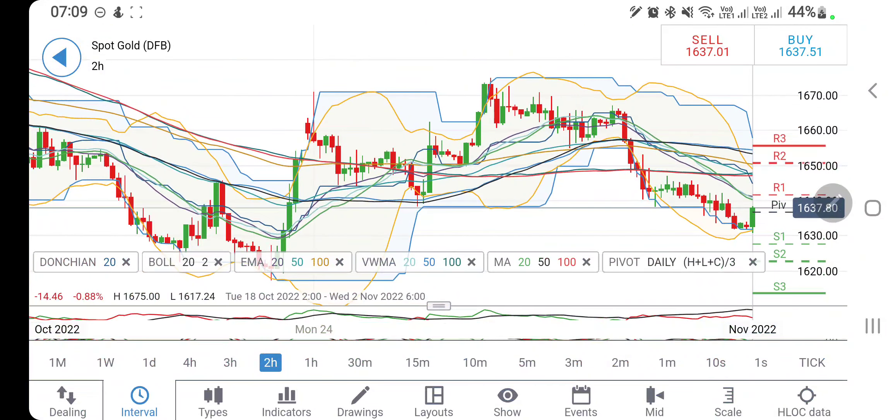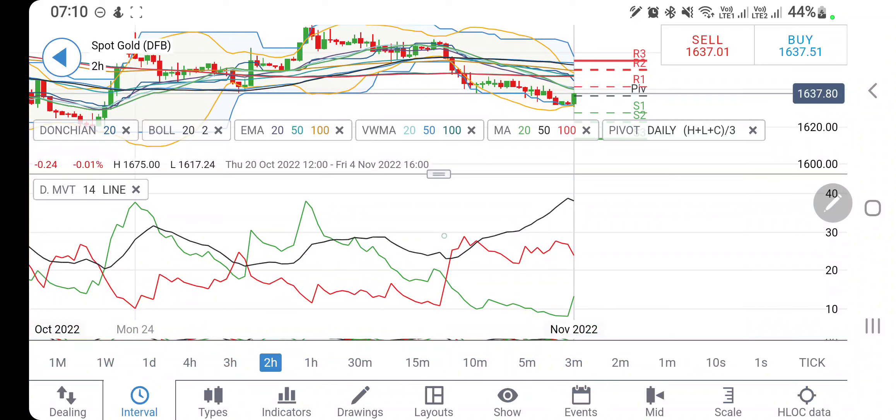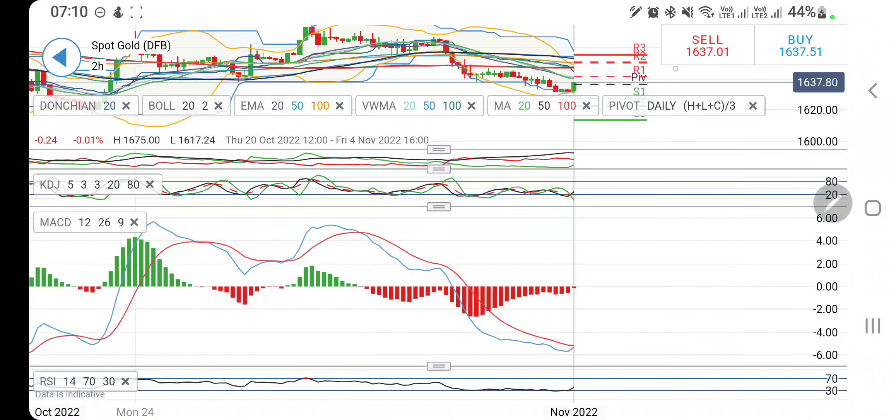On the two-hour charts, gold is likewise at the upper end of this channel and has to give a breakout. If you see it trading above 1640, that should be considered a good breakout, and beyond that you can stay long — probably expecting 1645, 1650, 1655, and then beyond that it is going to fly high toward 1660-plus levels. Directional movement is bearish but trying to converge; stochastic, which was trading oversold, is now looking upwards. MACD is at the bottom and trying to converge for a bullish crossover.